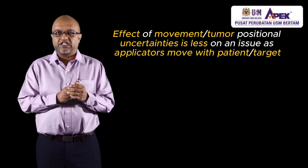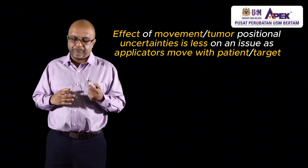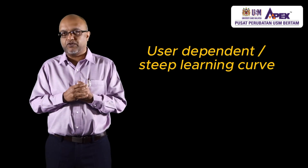Unlike external radiation where we may miss the target due to breathing motion, brachytherapy addresses this. However, it has a steep learning curve for specialists and doctors who perform it, and it is through experience that we can improve further. Today I would like to touch on the types of brachytherapy treatment performed at Pusat Perubatan USM Bertam. While not comprehensive, these are the ones commonly performed here.